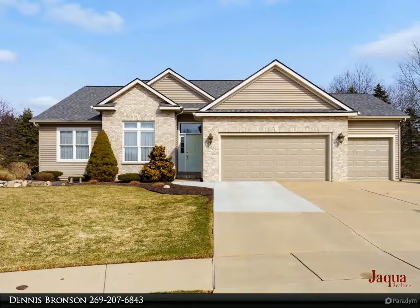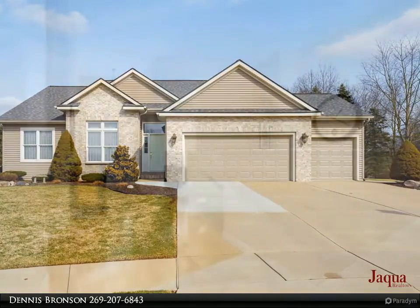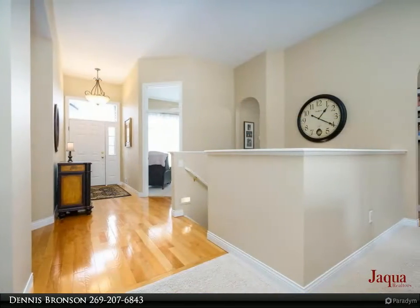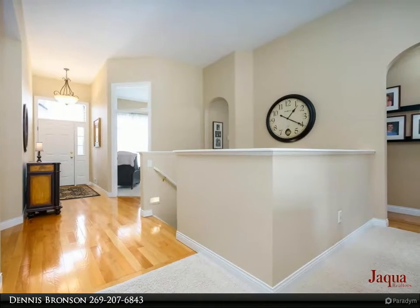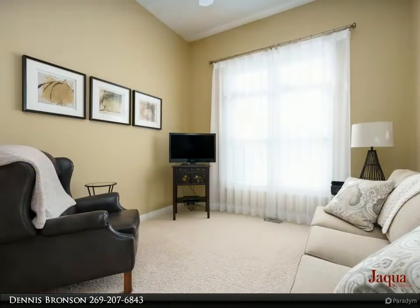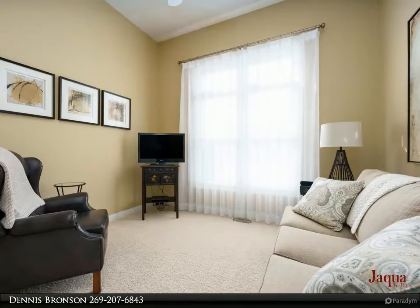Just listed: pristine custom-built, one-owner ranch on a private cul-de-sac lot. Main level living features a living room with 11-foot ceilings, gas log fireplace flanked by windows, custom Ethan Allen window coverings, and Hunter Douglas blinds.